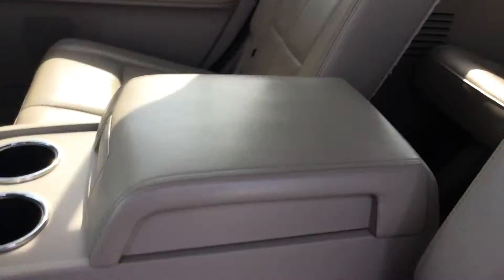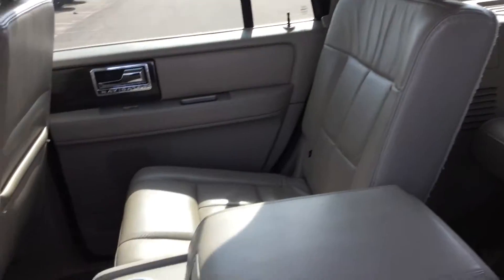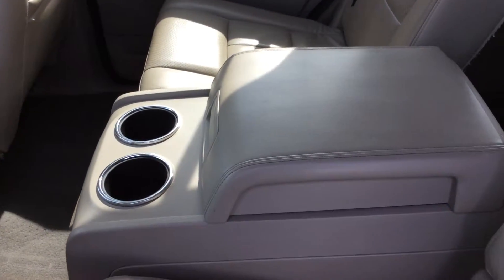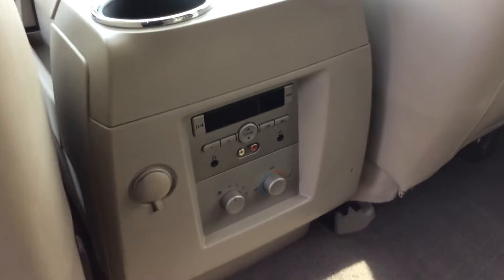Moving into the back, it does have room for up to 7 people. You have this row here as well as another row back there, all leather as well. There's a nice large center console for storage, and the people in back have their own heat and cooling controls so they can have it however they'd like.